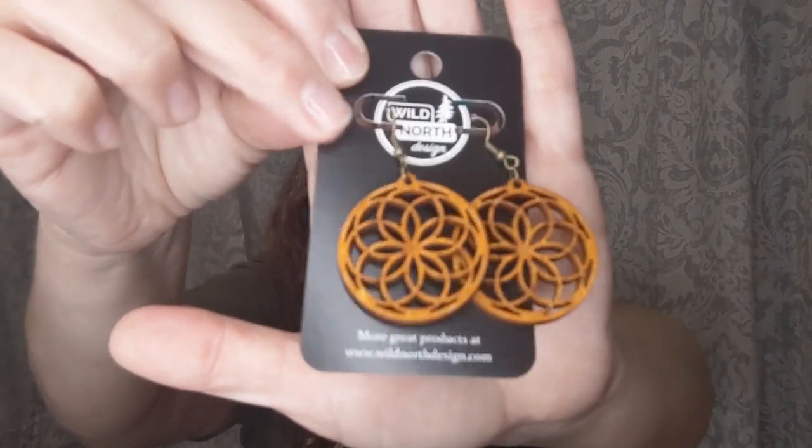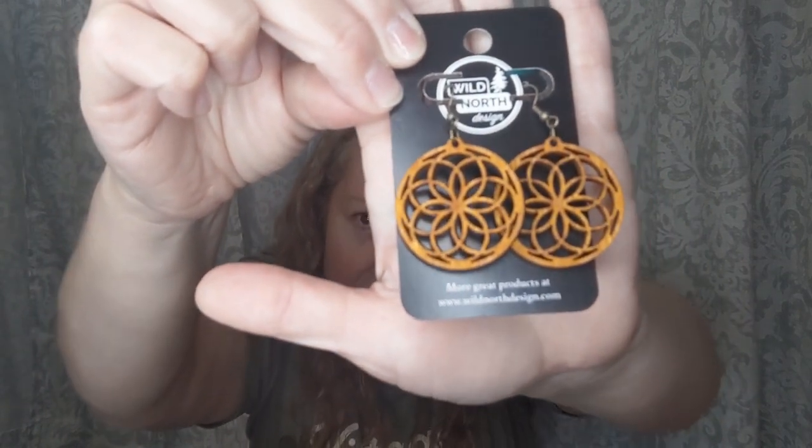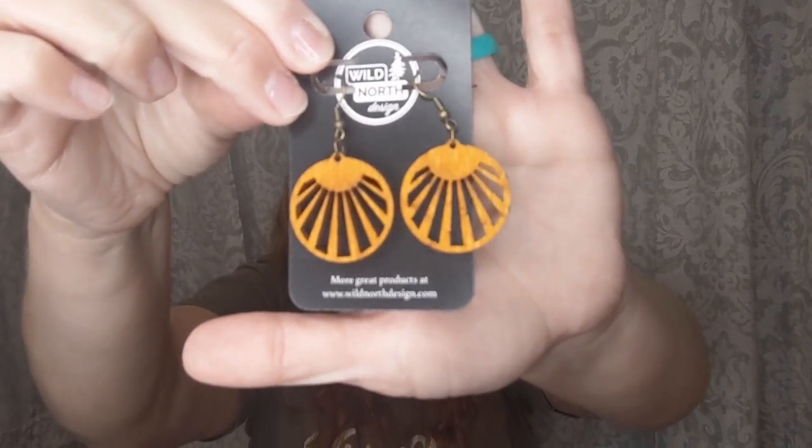On a more positive note, one of the small family-owned businesses I also shop is Wild North Design, located in Manoway, Utah. They make amazing wood products — cutting boards, charcuterie boards, and gorgeous laser-cut wood earrings. I got two pairs: one as a gift for Christmas shopping, and one pair for me. They're stunning and really lightweight, so they're not going to weigh down on your ears.